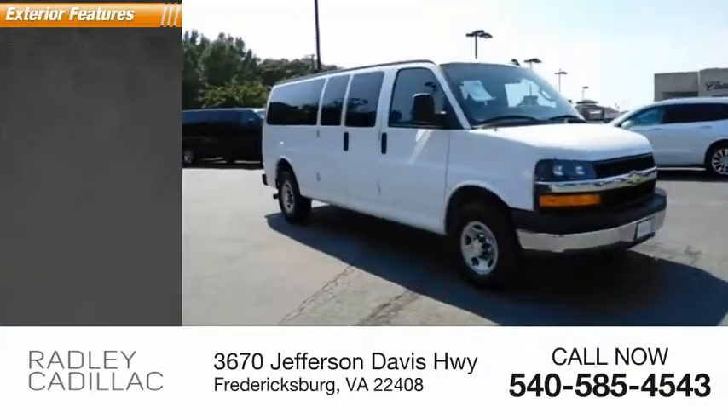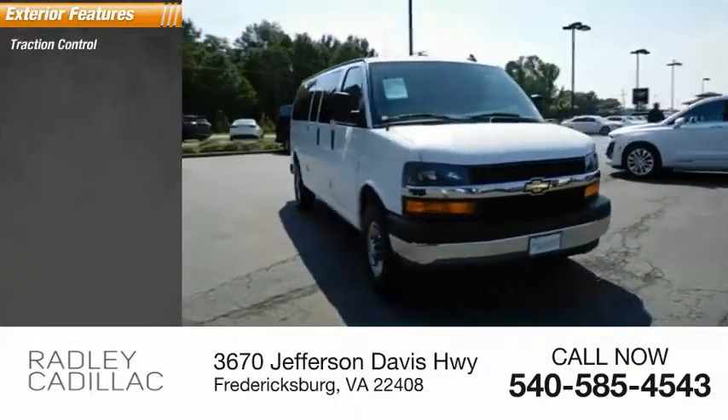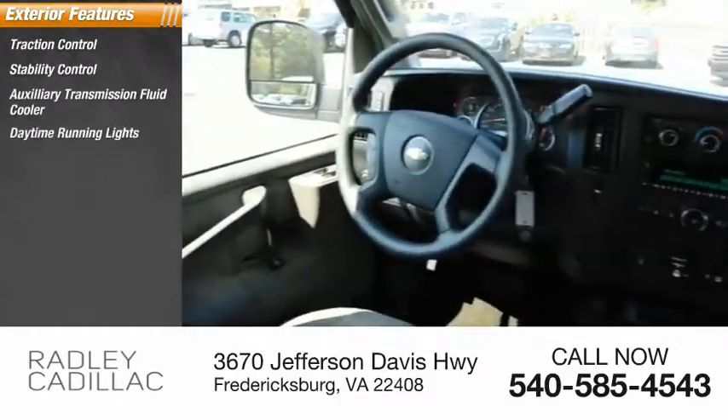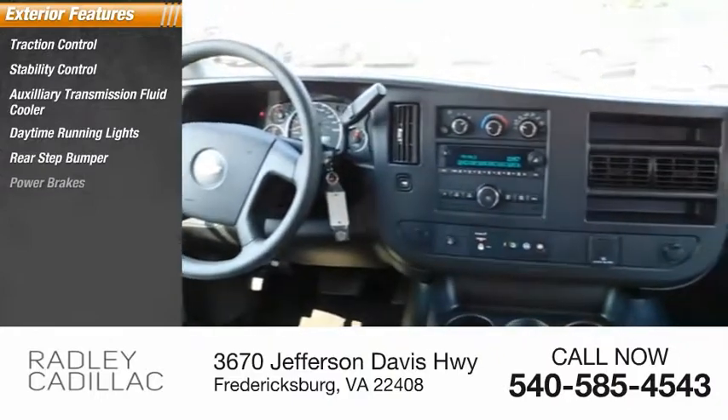Here are some of this vehicle's great options: Traction Control, Stability Control, Auxiliary Transmission Fluid Cooler, Daytime Running Lights, Rear Step Bumper, Power Brakes.